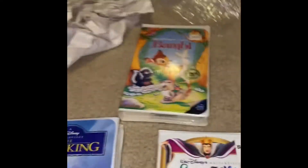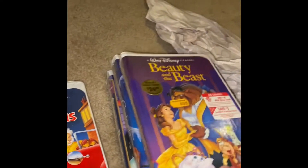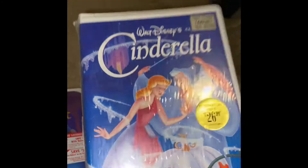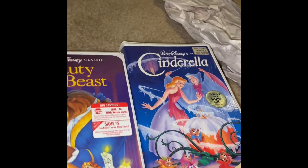I bought these a few months ago at the flea market with the wife. We got The Lion King — all brand new — we got Bambi, Snow White, and I also got 101 Dalmatians, Beauty and the Beast, Cinderella — this was actually the nicest one listed on eBay — and another Sleeping Beauty. All brand new, wonderful, excellent, beautiful condition.